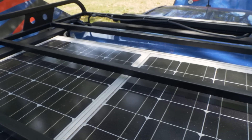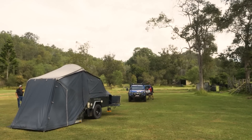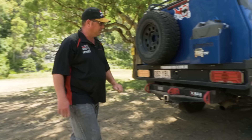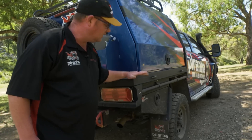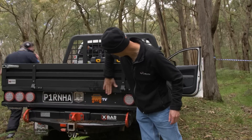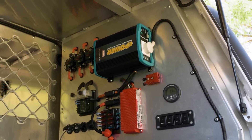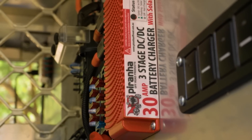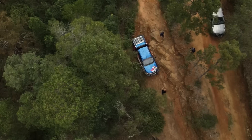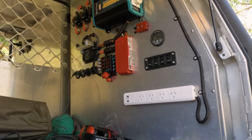We've got a cheeky little 180-watt Drive solar panel. When you're parked up for a day or two, it keeps the battery nice and charged. This is one of our powder-coated aluminium trays — one of the tougher trays on the market. In the back, we've got our new 30-amp DC to DC with a solar input, which keeps the lithium battery nice and charged while off-road. And we've got a cheeky little 600-watt inverter in here as well for laptops and phones.